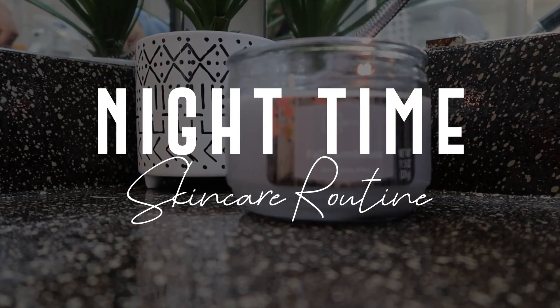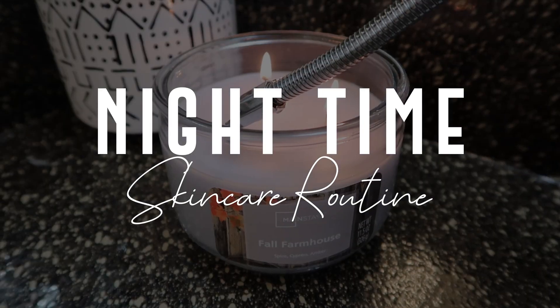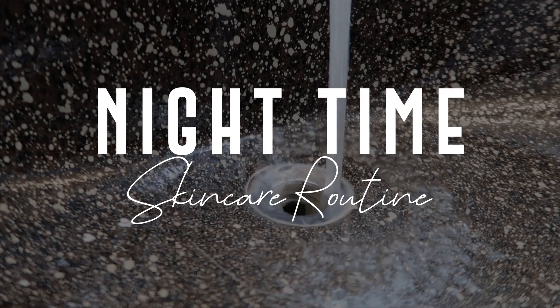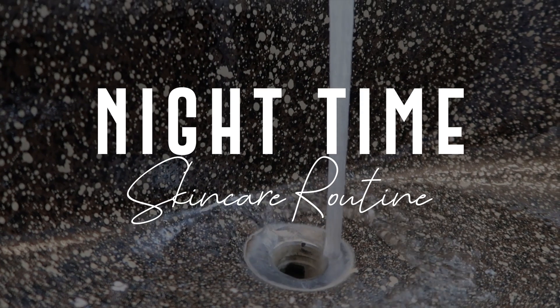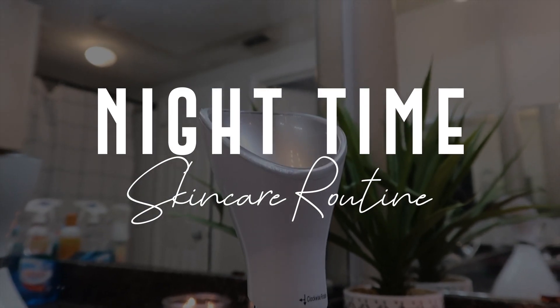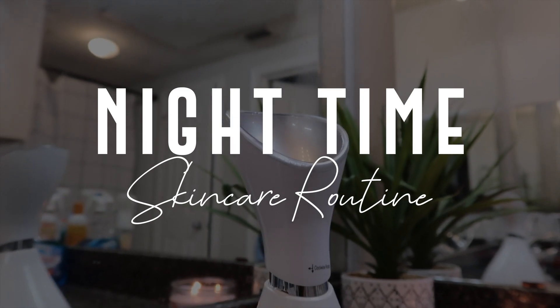Hello, my bougie babes, and welcome back to my channel — or welcome if you are new. I wanted to start this new year off right by bringing you guys my nighttime skin routine. This is not a routine I use every night, but when my skin is a little extra due to all the pregnancy hormones and all of the makeup, this is typically the routine I go to.